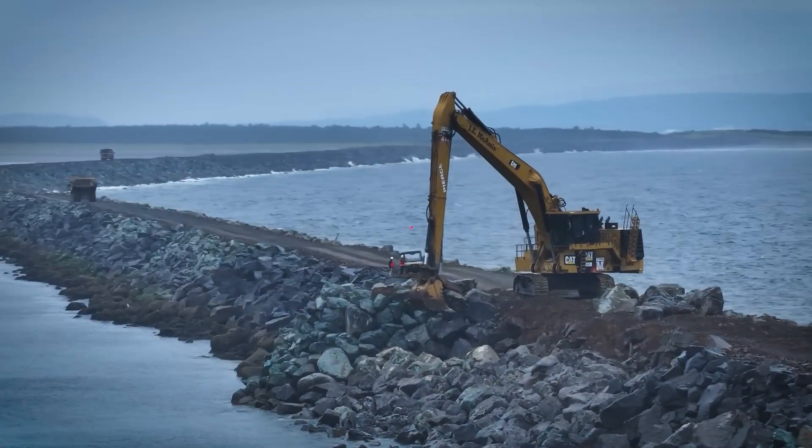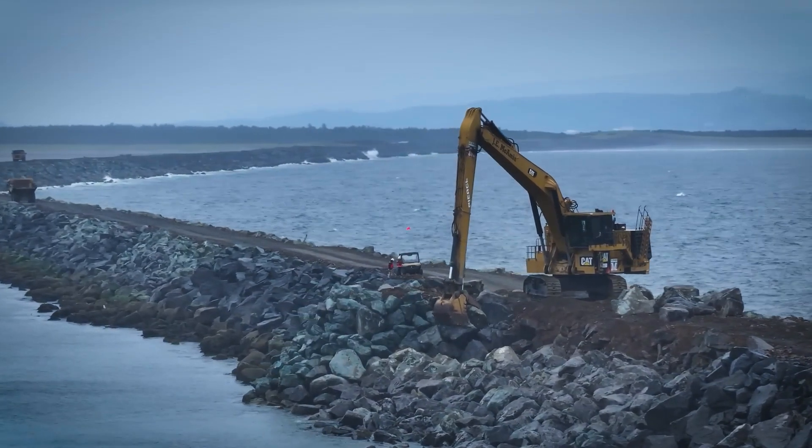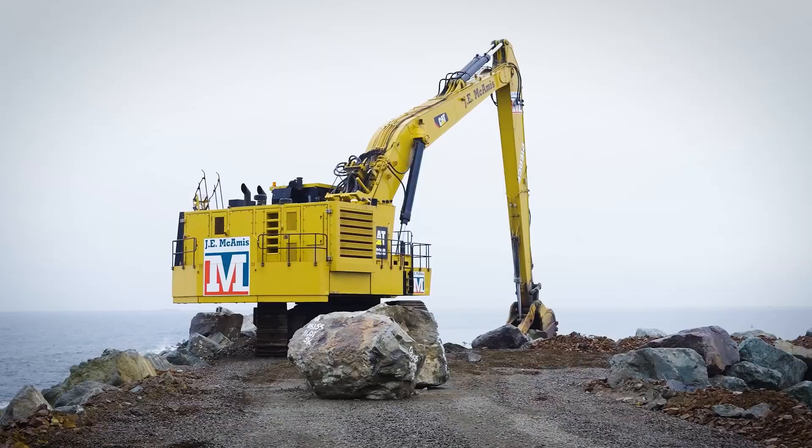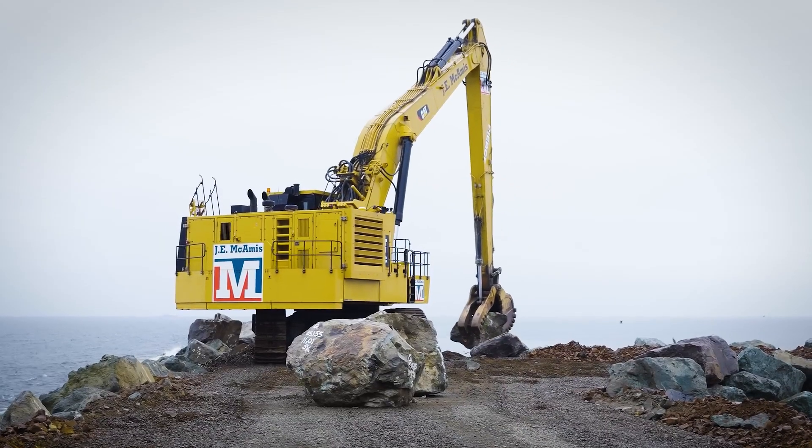Right where the Columbia River meets the Pacific Ocean, there's a massive wall of rock stretching out into the sea, ten and a half kilometers long, hammered by waves taller than a three-story building.